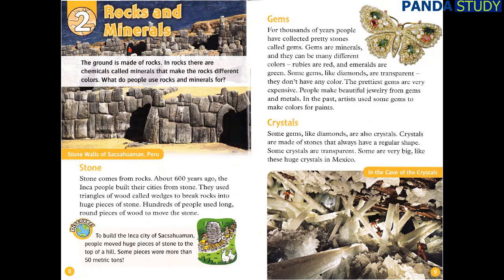Crystals. Some gems, like diamonds, are also crystals. Crystals are made of stones that always have a regular shape. Some crystals are transparent. Some are very big, like these huge crystals in Mexico.